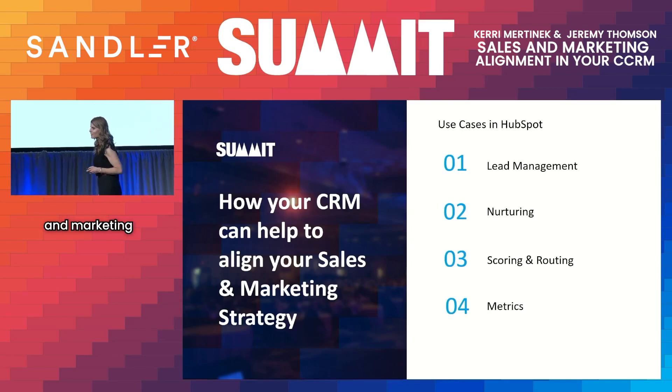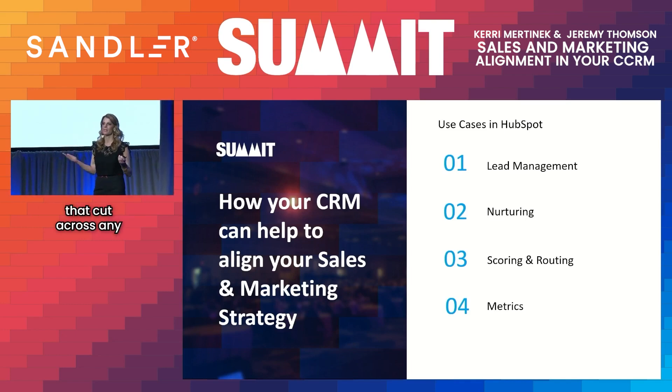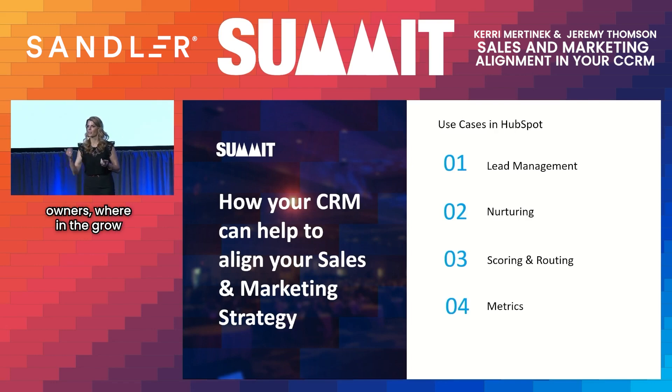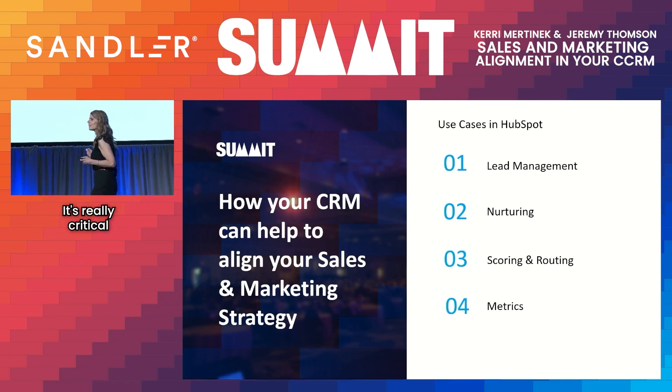So how do you build sales and marketing alignment in your CRM? We're going to go through some use cases in HubSpot, but don't panic if you don't use HubSpot — we're going to cover principles that cut across any CRM. This room may have sales leaders and business owners, and even if you're not using the CRM, it's really critical to understand the impact that sales and marketing alignment has on growing your revenue and scaling your business.